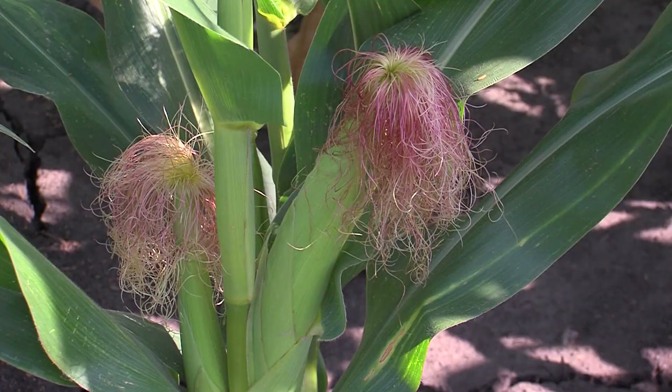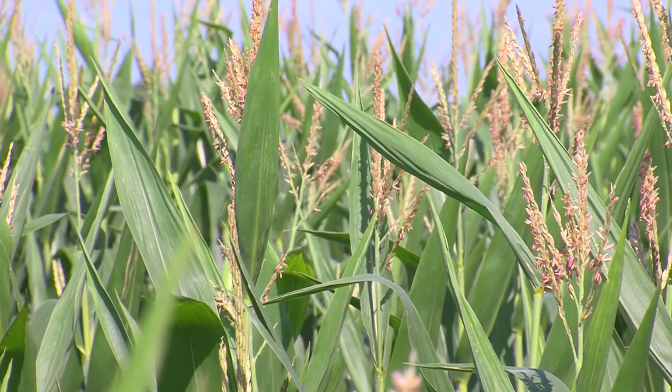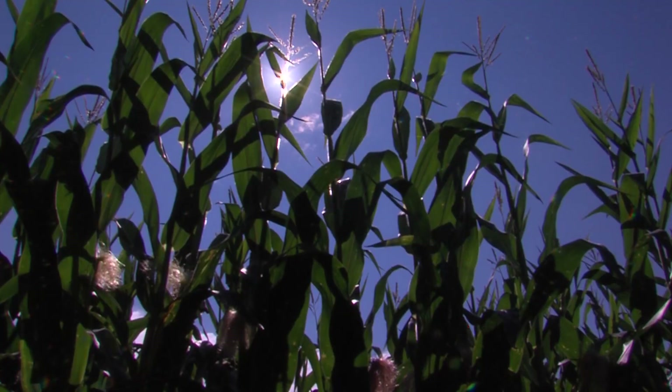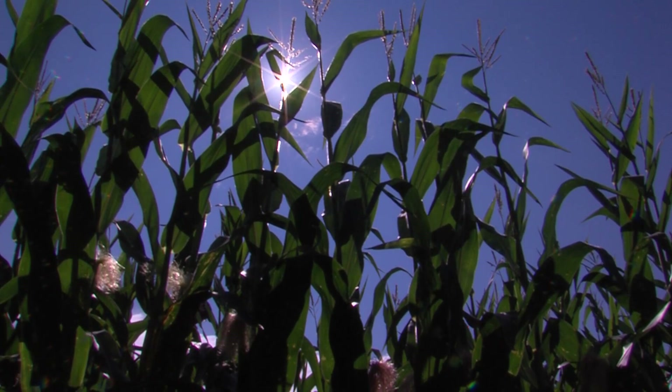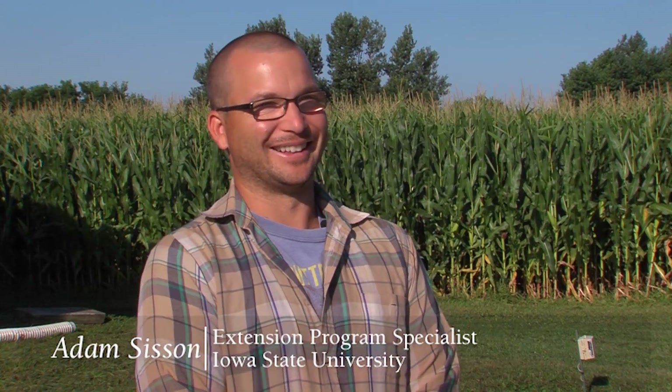On a beautiful summer day outside of Ames, it's a great day to get into the fields to check on the crops. But even without a cloud in the sky, today's forecast calls for hail. We're applying homemade hail — false hail — to corn.